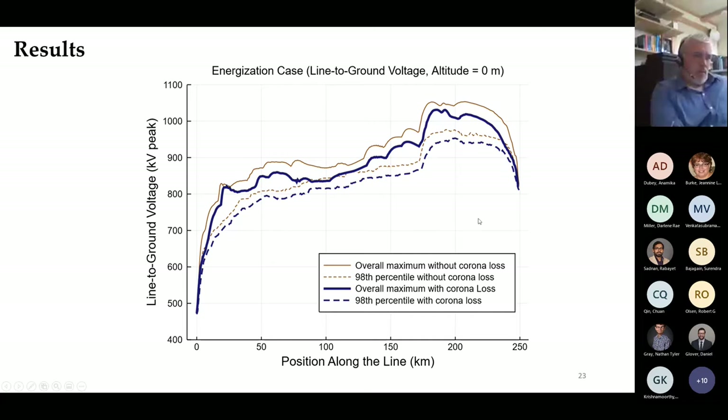The results matched what was hoped for and corresponded well with data from Bonneville Power. The solid brown line is without corona loss and the solid blue line is with corona loss—not a huge attenuation, but significant when looking at flashover rate. The top solid curves are the maximum (worst case at every point along the line), and the 98th percentile dashed lines—often used for insulation coordination analysis—also show a significant difference. Including corona losses in the transient overvoltage profile allows better matching of what's seen in practice in overhead line design.